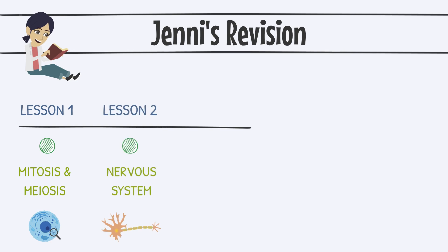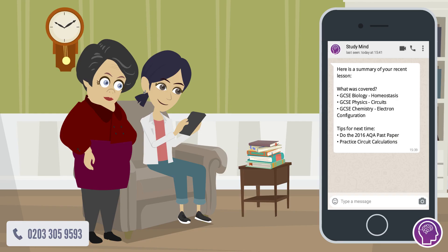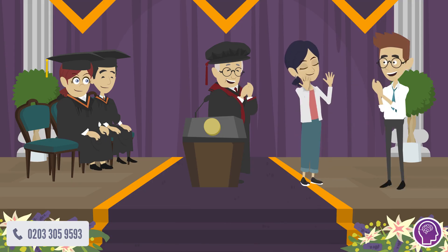Week by week, Jenny covered each of her weakest topics by using our notes to revise and doing the homework set by George. Best of all, we kept Jenny's mum in the loop via her own WhatsApp group. When results day came, there was only one person Jenny wanted to call to tell the great news.